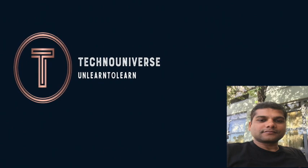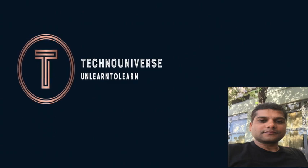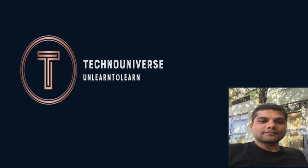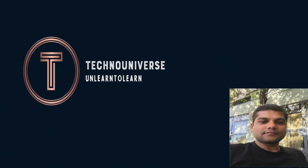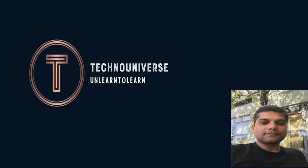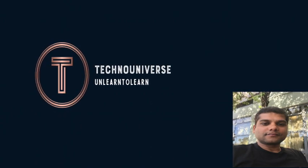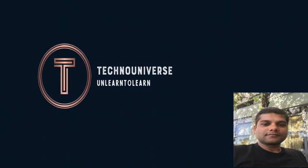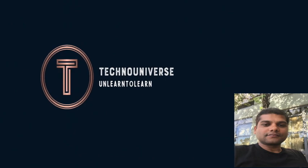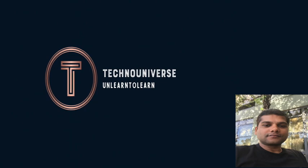Hello everyone, welcome to my channel Techno Universe. This channel is meant to share updates on the latest security technology and trending news. If you'd like to get this information firsthand, please subscribe to my channel, like, share, and put your comments. I'll make sure I respond to each one of your comments and queries. You can also reach me via email at technologywithrakes@gmail.com.